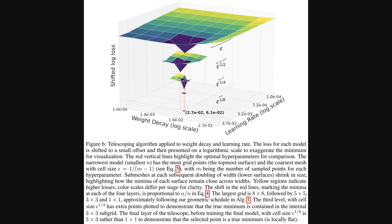Beyond raw efficiency, how do we find the best settings for Muon? This figure visualizes their telescoping algorithm, a clever way for hyperparameter tuning — that is, finding the best initial settings. We are looking at shifted log loss on the vertical axis against learning rate, which controls learning speed, and weight decay, which helps prevent overfitting, both shown on a log scale. The stacked surfaces show the search grid for these settings shrinking as model size increases, efficiently zeroing in on optimal values indicated by red lines. This approach helps manage limitations of maximal update parameterization when scaling up.